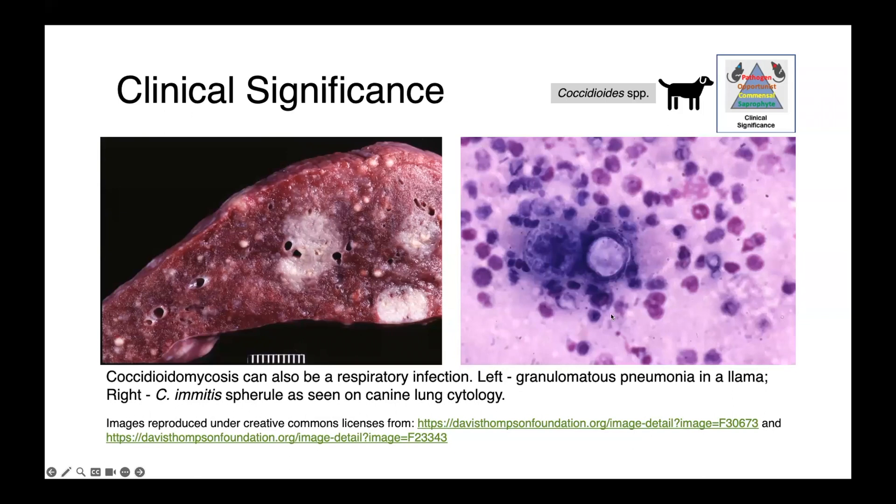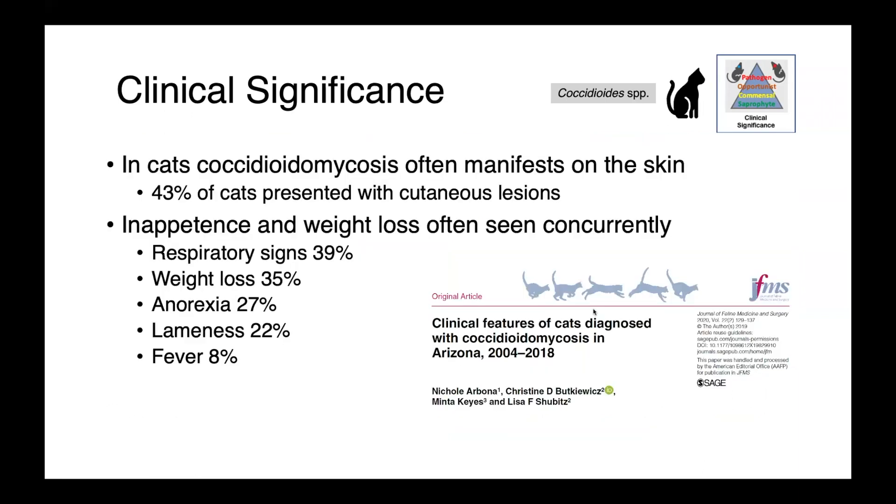This sample was perhaps collected by a transtracheal wash or bronchoalveolar lavage. In cats, coccidioidomycosis oftentimes manifests on the skin. In one study of cats with coccidioidomycosis, 43% of them presented with cutaneous lesions. Other common signs include inappetence, weight loss, respiratory signs, lameness, and very infrequently fever — so only 8% of cats.